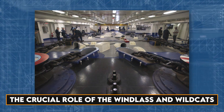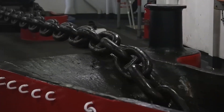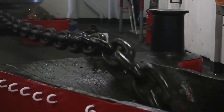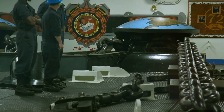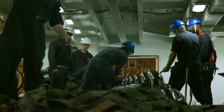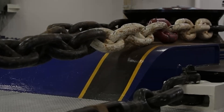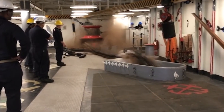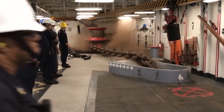The windlass, a powerful winch, plays a pivotal role in controlling the anchor's movement. Equipped with special drums known as wildcats, it grips the anchor and acts as a braking system during deployment. The importance of these components is evident in practices like the anchor drop test, where the entire system is rigorously evaluated to ensure its reliability in various depths.